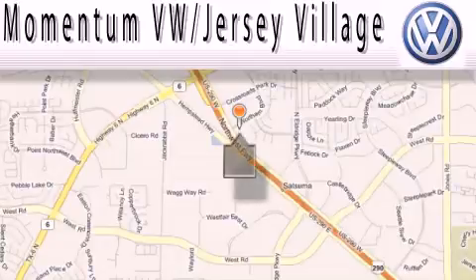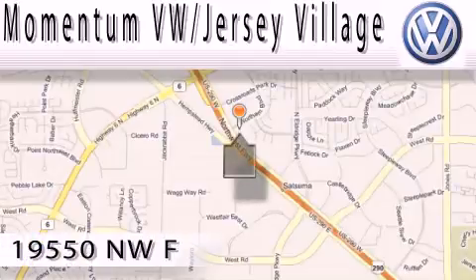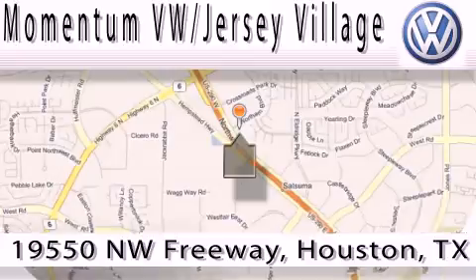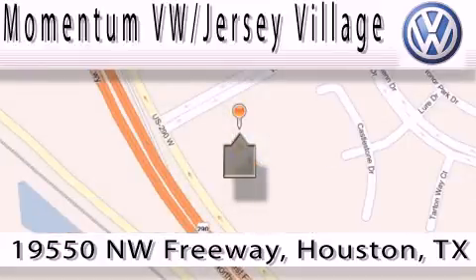Extreme low pressure sales, extreme friendliness, and extreme fair pricing. That's Volkswagen of Jersey Village, a proud member of the largest dealer chain in Houston. Contact our internet department today or stop on by — we're easy to find. Just take 290 West to the Eldridge Parkway exit.